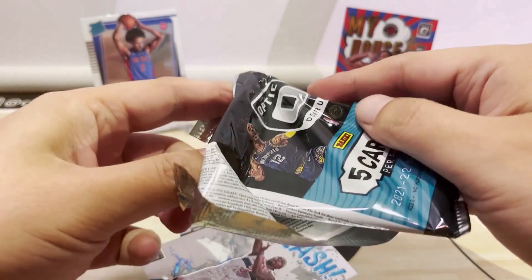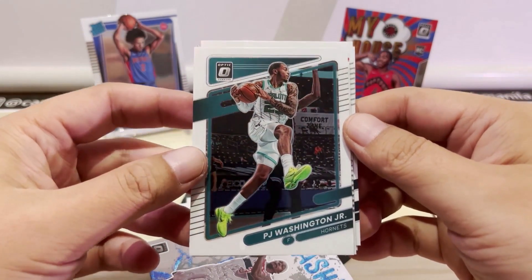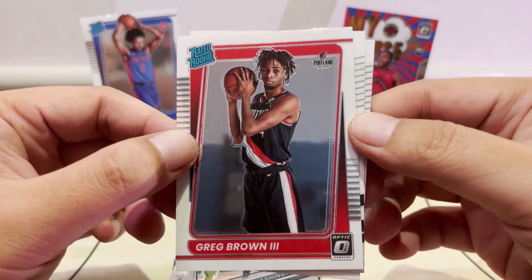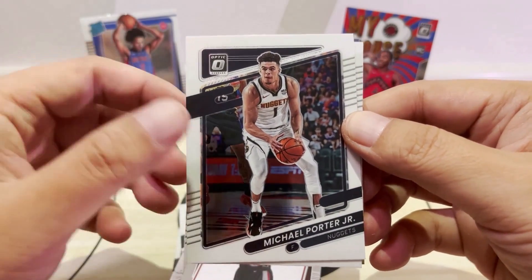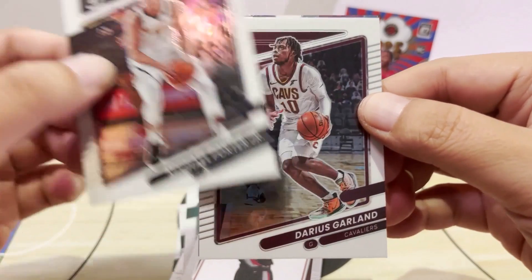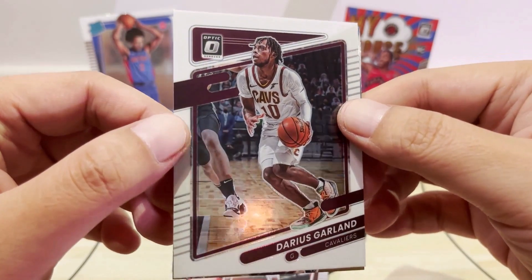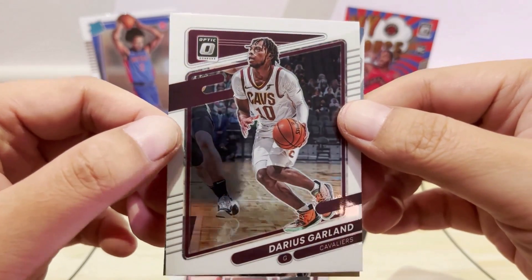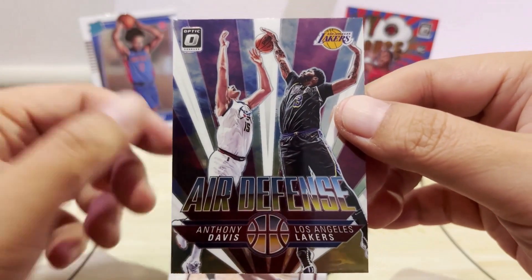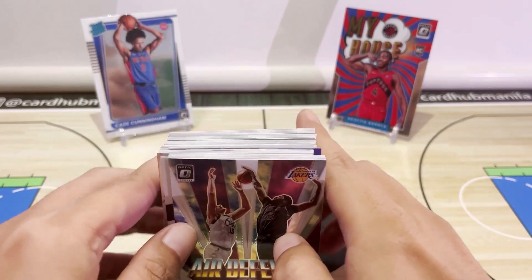For our last pack, hopefully we have a last pack mojo. First card is PJ Washington, then Greg Brown III for our Rated Rookie card. Then MPJ for the Denver Nuggets — he's back after an extended injury absence last season. We have Darius Garland, point guard for the Cavs — unfortunately he suffered an eye injury in the first game of the season so I'm not sure how long he'll be out, but the Cavs are a really good team this year. For our last card it's an insert — Air Defense by Anthony Davis. That's it for this box opening, we'll get back to you with the recap.